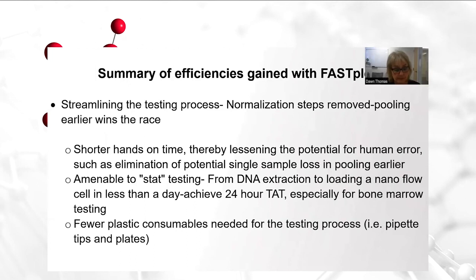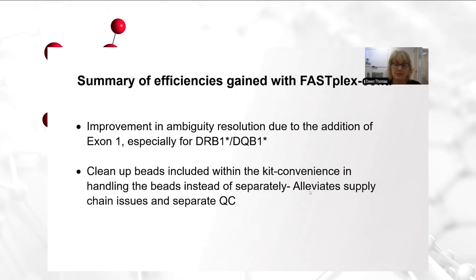This is definitely amenable to stat testing, starting from DNA extraction to loading a nanoflow cell with being able to achieve 24-hour turnaround time. This is so critical in our bone marrow testing. You're also using fewer plastic consumables, pipette tips and plates, which is a plus and a savings. Additional efficiencies are improvement in ambiguity resolution due to the addition of exon 1, especially for DR beta 1 and DQ beta 1. The cleanup beads are also included in this kit.